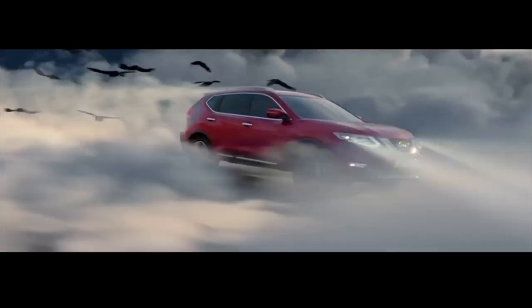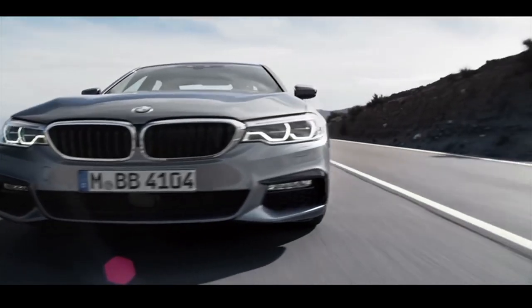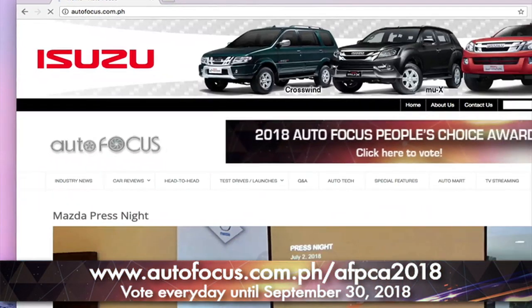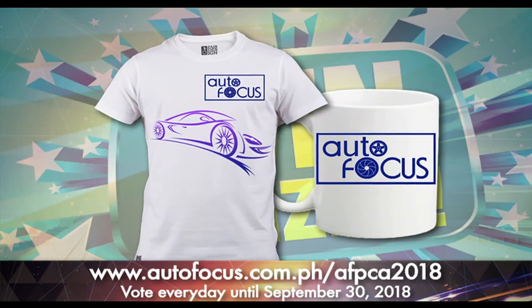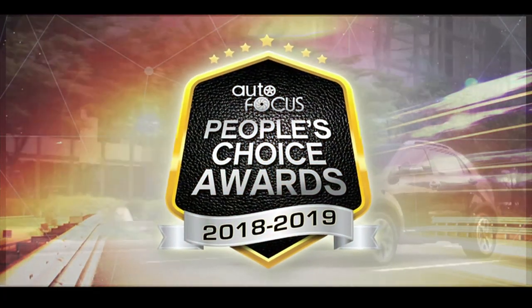Participate in the only public poll to determine the country's most popular car brands and models. Vote for your favorite car makes and models in the 2018-2019 Autofocus People's Choice Awards. Log on to www.autofocus.com.ph to vote every day until September 30, 2018, and get a chance to win prizes in the daily raffle.